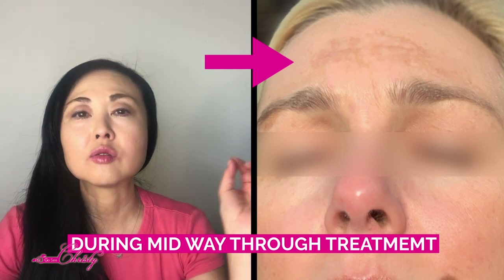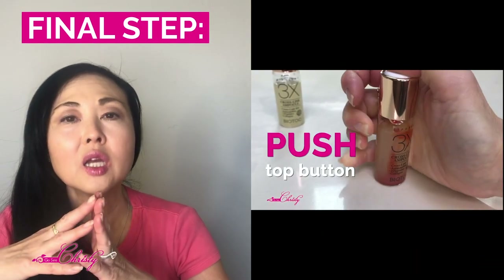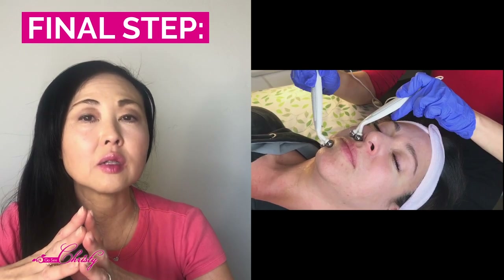I told her that would be the last thing we were going to address. In the final step, the only change we made was introducing the Astaxanthin serum combined with a home machine — in her case, it was the Myolift microcurrent.